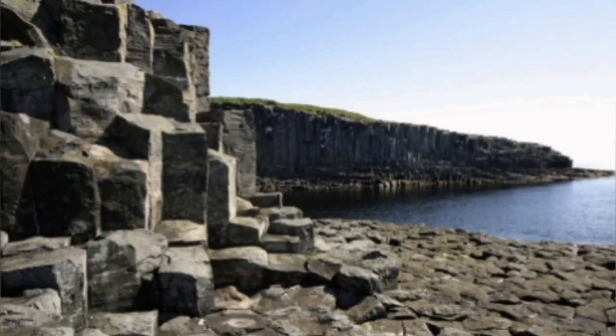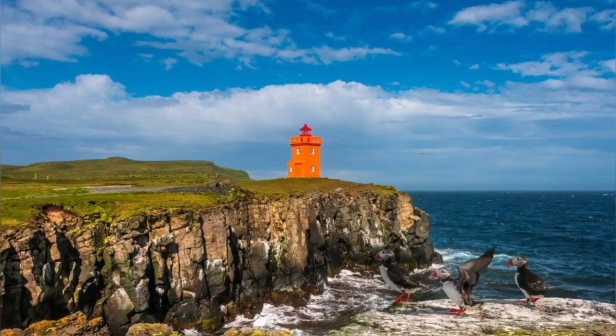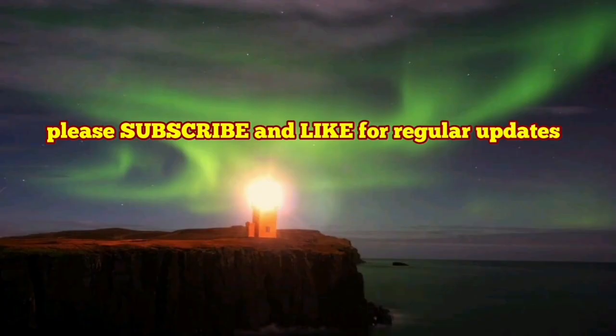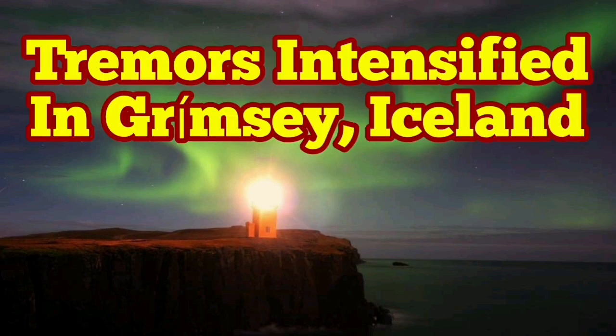There is evidence for it on Grimsy island itself — it has prismatic columns, and on top of them there is a structure for the lighthouse. At night, you can see the aurora and northern lights here at the northernmost part of Iceland.